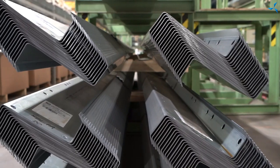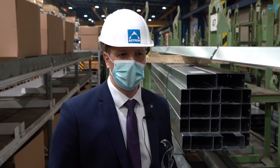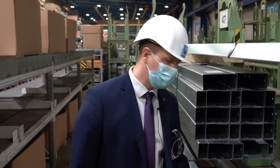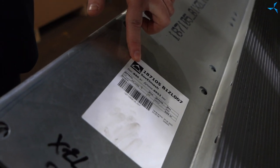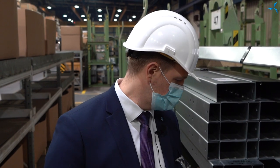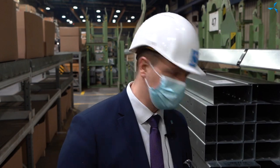These are the first Z-shaped profiles that we have produced for this project. You can come and see — here is a special tag that shows the project number, part number, weight, and you can make sure that it exists. Please, have a look!